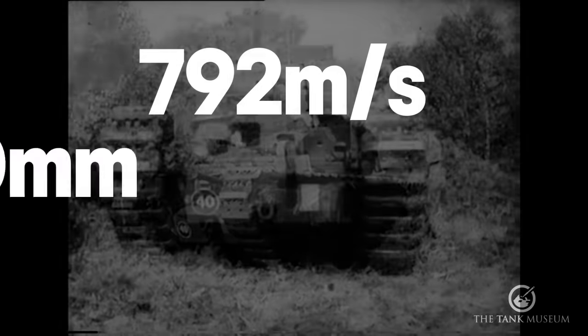The Churchill Crocodile carried a flame gun in place of its hull BESA machine gun, along with an armoured trailer of flame fuel and pressurised gas propellant — this terrifying weapon could discharge a jet of liquid flame up to 150 yards. The Churchill AVRE — Armoured Vehicle Royal Engineers — carried a petard mortar capable of firing a 'flying dustbin' of 28 pounds of HE over 100 yards to destroy obstacles. The same vehicle could also deploy a fascine — a bundle of wood dropped into an anti-tank ditch — act as a bridge layer, or using a bobbin, unroll matting to enable other vehicles to cross soft areas, particularly on beaches.